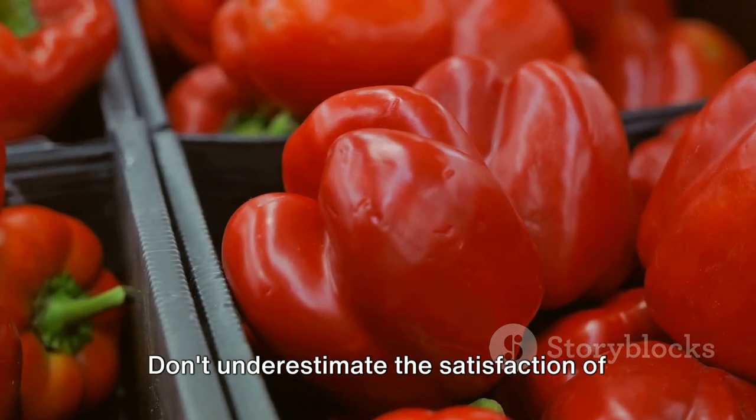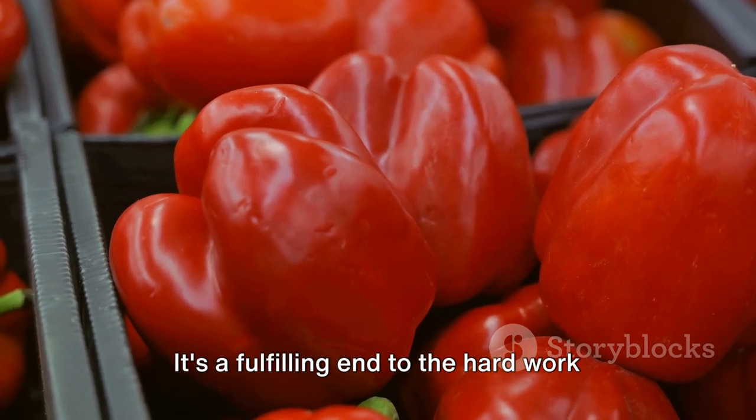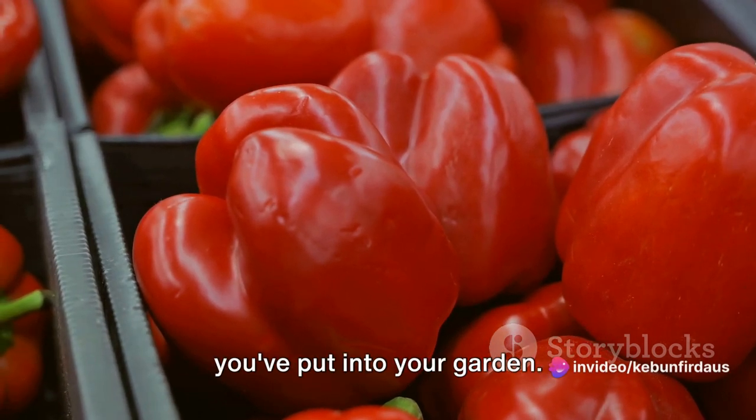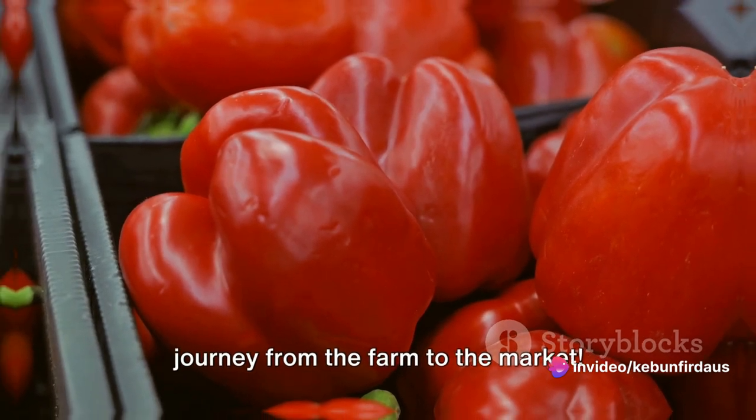Don't underestimate the satisfaction of seeing your freshly harvested bell peppers being picked up by happy customers. It's a fulfilling end to the hard work you've put into your garden. And that's how bell peppers make their journey from the farm to the market.